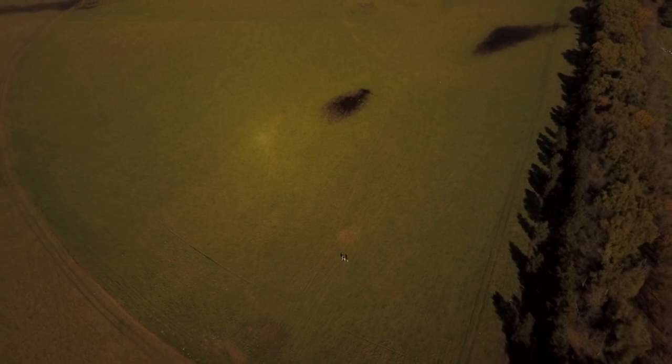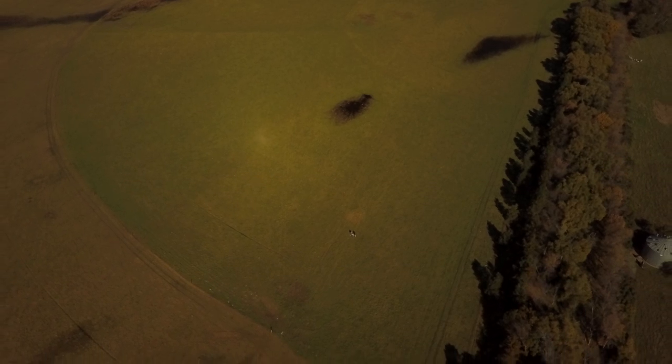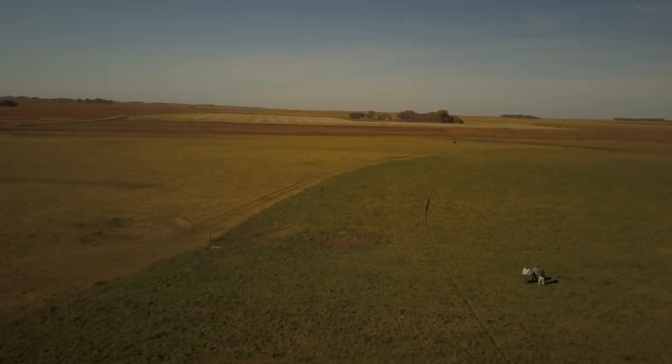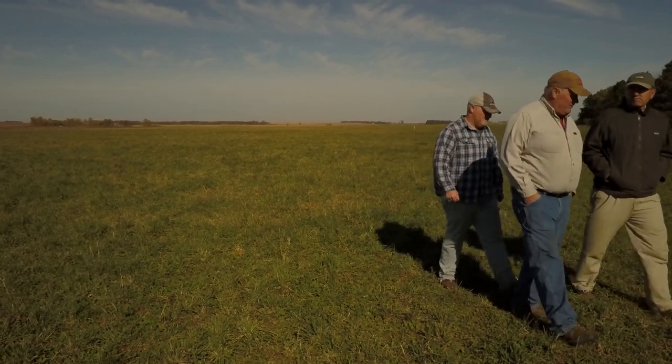About eight to ten years ago is when we thought we should be doing rotational grazing, splitting up pastures. We really wanted to get cattle integrated into our cropland, putting more into the soil so the soil will give back to us even more.